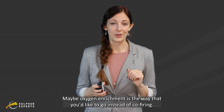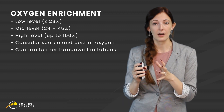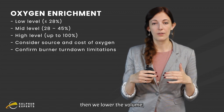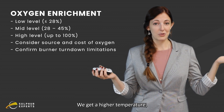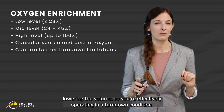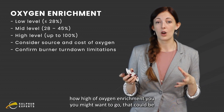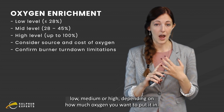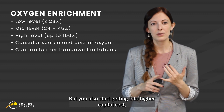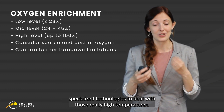Maybe oxygen enrichment is the way you'd like to go instead of co-firing. The mentality behind oxygen enrichment is to remove the excess nitrogen coming in with all of the combustion air — it's just coming in and not really doing anything, taking up space. So if we put pure oxygen in, we lower the volume but maintain the same exotherm across the reaction furnace, getting a higher temperature, which is awesome. Keep in mind you're effectively operating in a turndown condition, so make sure your burner and the rest of your unit can handle that. You also want to consider how high an oxygen enrichment level you want — low, medium, or high. The higher you go, the hotter your reaction furnace temperature, but you also get into higher capital costs, higher operating costs, and you have to look at specialized technologies to deal with those really high temperatures.